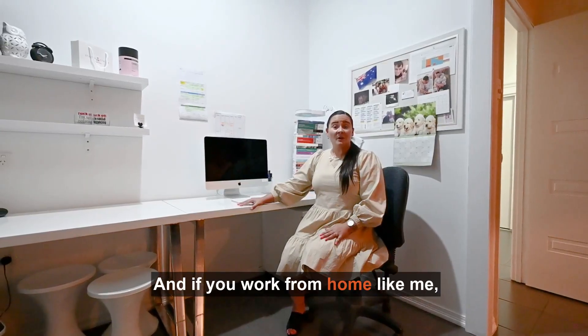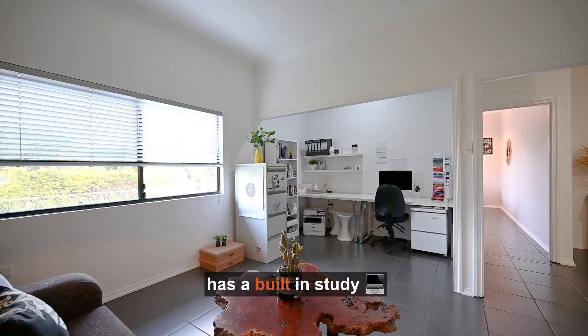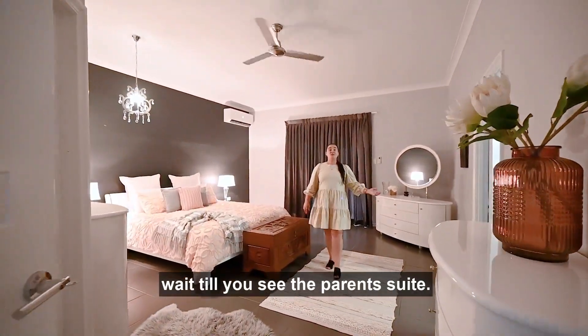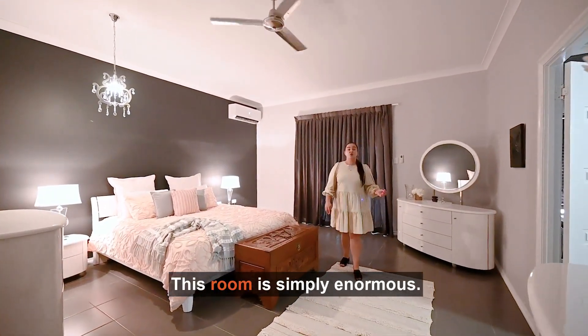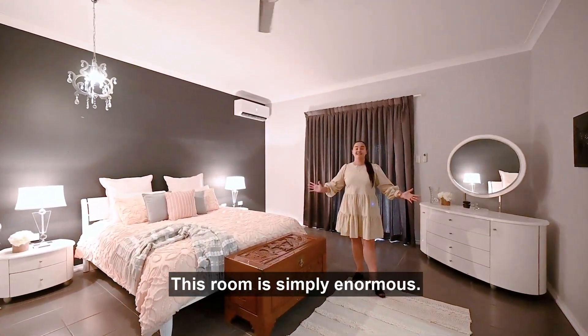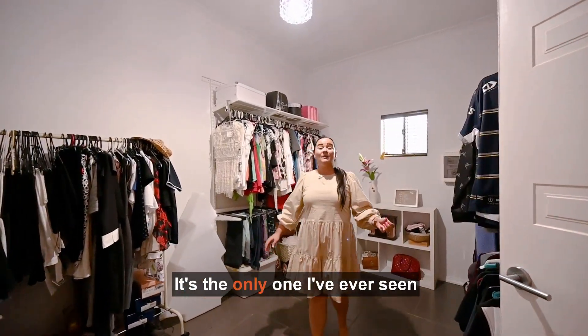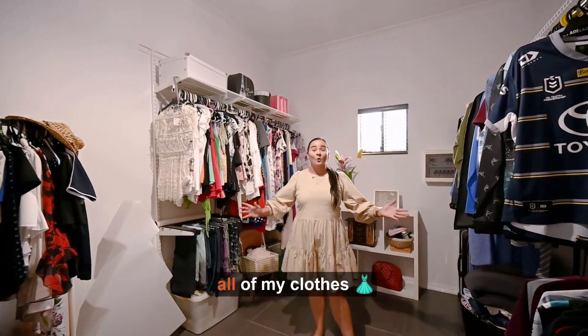And if you work from home like me, you'll love that this fourth bedroom has a built-in study. If you thought those rooms were big, wait till you see the parents' suite. This room is simply enormous. My favourite part has got to be this walk-in robe. It's the only one I've ever seen with enough room for all of my clothes.